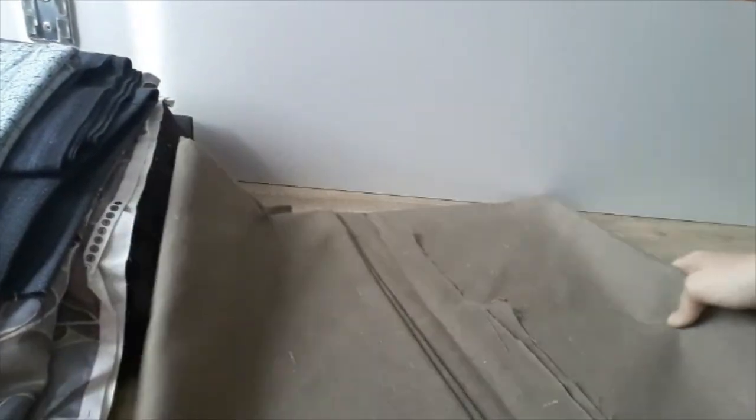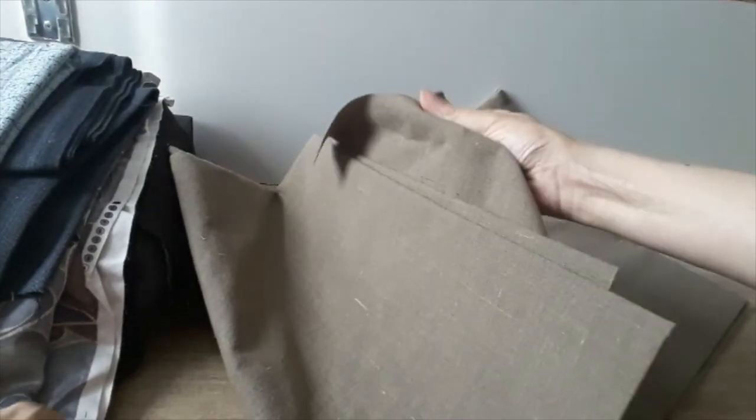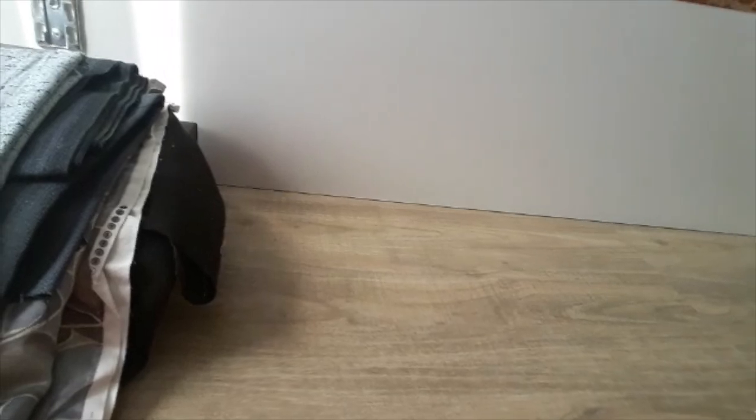Now you see a bunch of fabrics I bought. This time I was really lucky and found a lot over several visits to the shop. Together it's about 10 or 11 euro for everything you see. I can't tell you the fabric details, so just watch and enjoy!